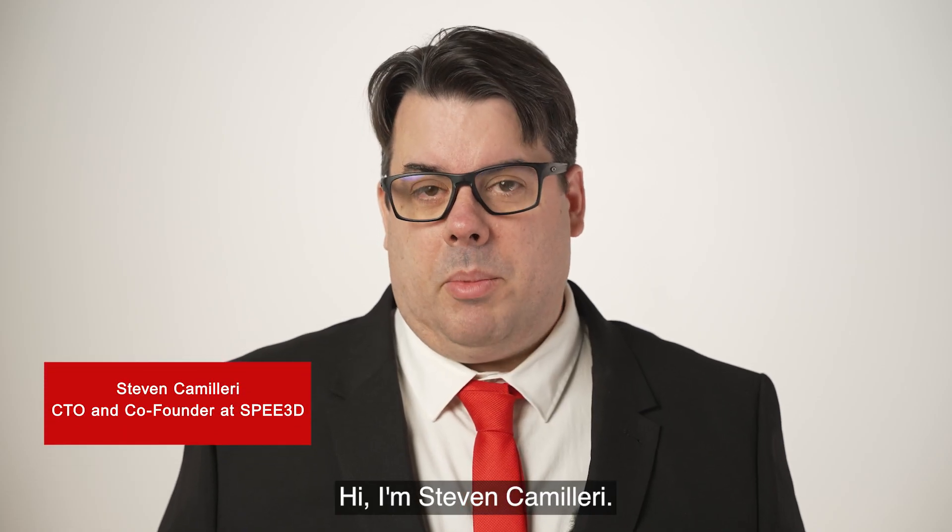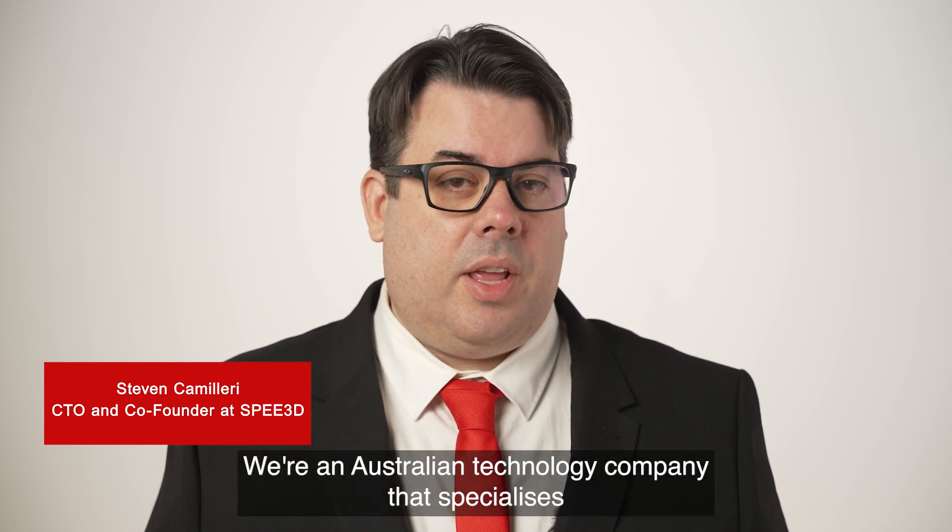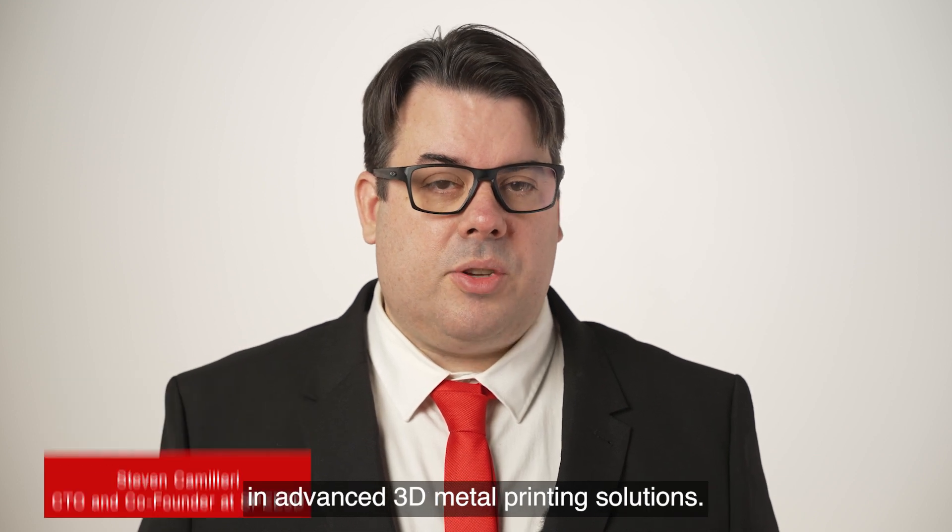Hi, I'm Stephen Camilleri. I'm the CTO and co-founder of Speed3D. We're an Australian technology company that specialises in advanced 3D metal printing solutions.